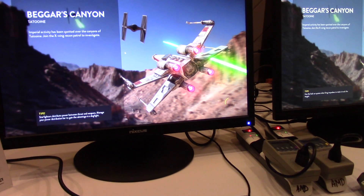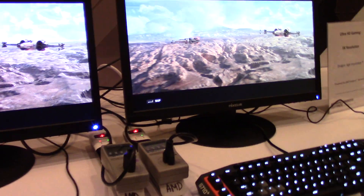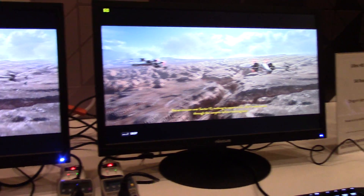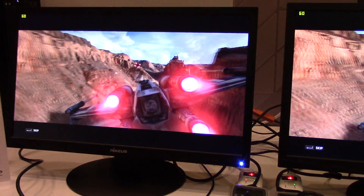Jimmy from Maxima PC here at CES 2016. I'm here at AMD's suite speaking with Rob. Rob, can you tell us what we're looking at here? So what we have here is a side-by-side setup — on the right is our next-generation graphics architecture called Polaris, and on the left we have an equivalently configured system with a graphics card from our competition.